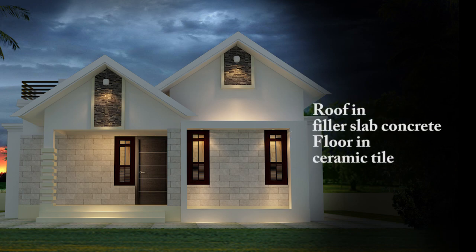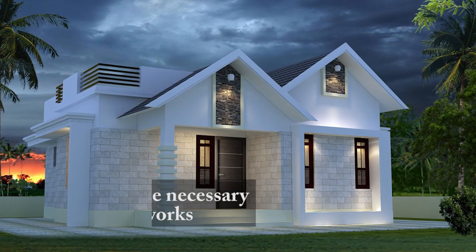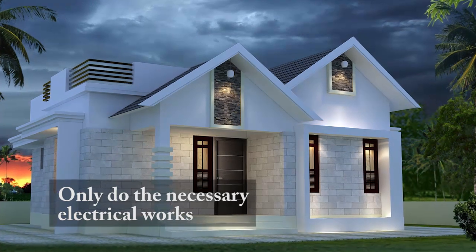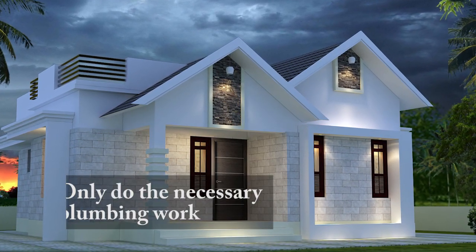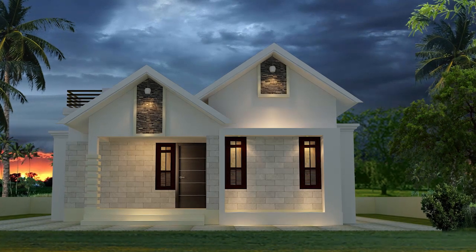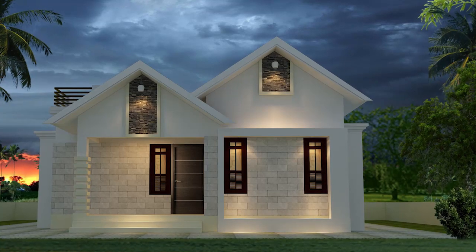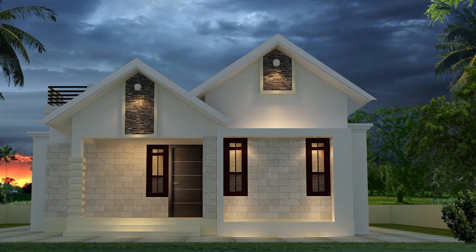The roof is done in filler slab concrete, and flooring is done in ceramic tile only. Use only necessary electrical points and do the necessary plumbing work — this also reduces the cost. If you're looking for a small and budget home, you can prefer this beautiful home. We are providing the download link of the plan in the video description.